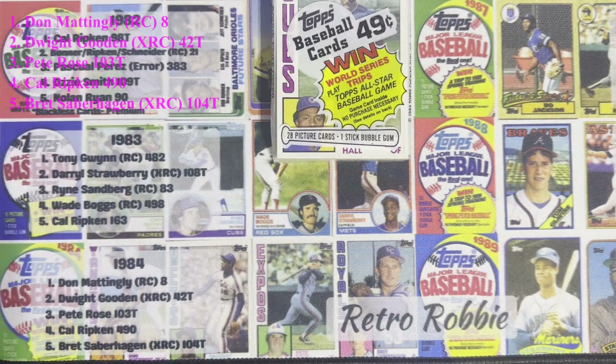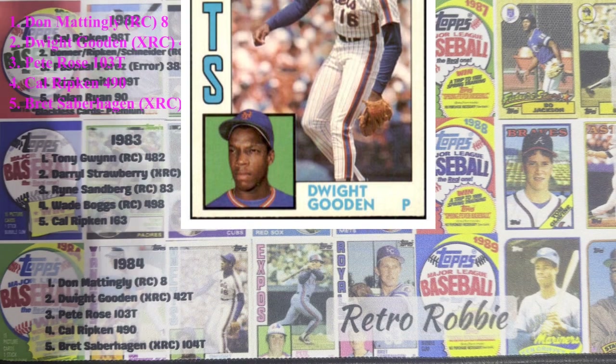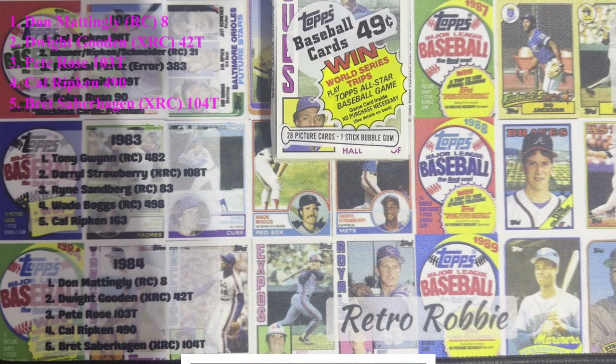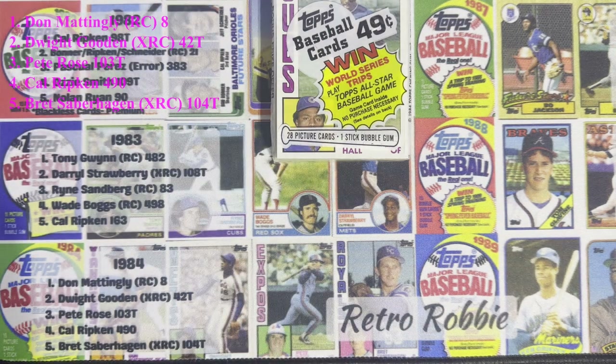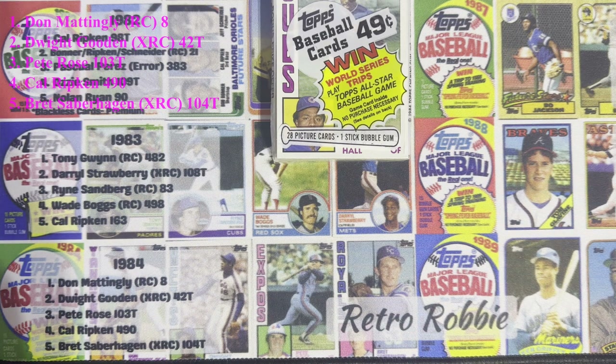Number two on the top five — we're going to the extended set — Dwight Gooden on his extended rookie card. Again it's in the extended set, but in 84 they did not produce as much as they did in the late 80s, so the card is a little bit valuable. Dwight Gooden is still very popular, especially in the New York area with those '86 Mets, so getting his rookie card is quite special.